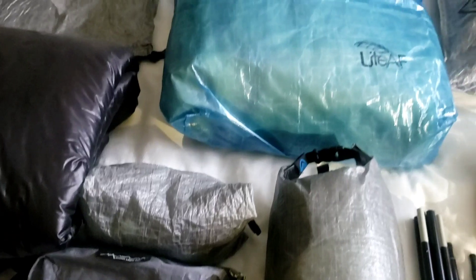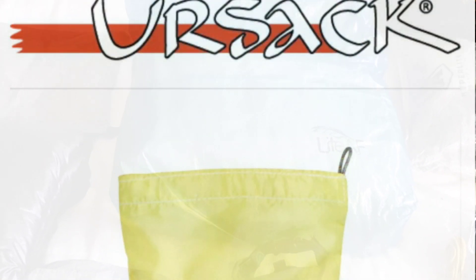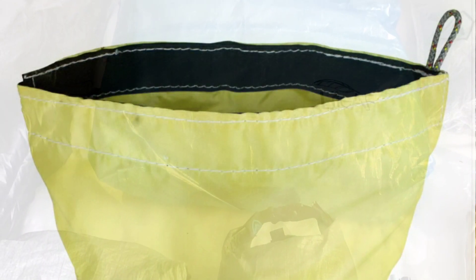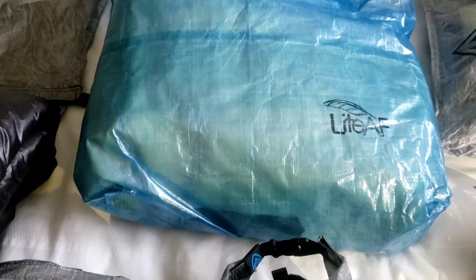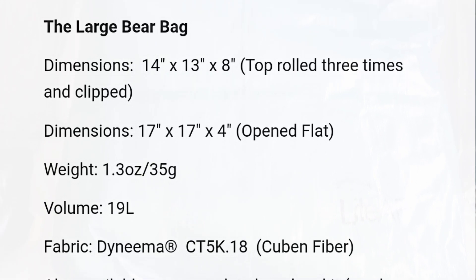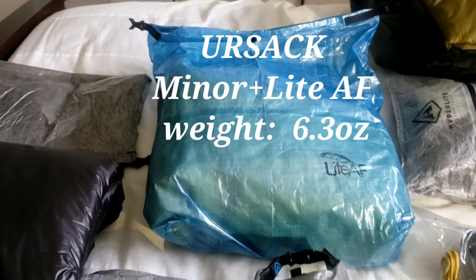For food storage I'm using the same thing as last year — I bought a new Ursack Minor, which I think is a great bag. This year I did buy a different outer bag: I use the Dyneema bag just to keep it waterproof and give it a little extra layer of protection. I'm using the Light AF bag this year because the Ursack fits horizontally, making it really easy to store in the pack.